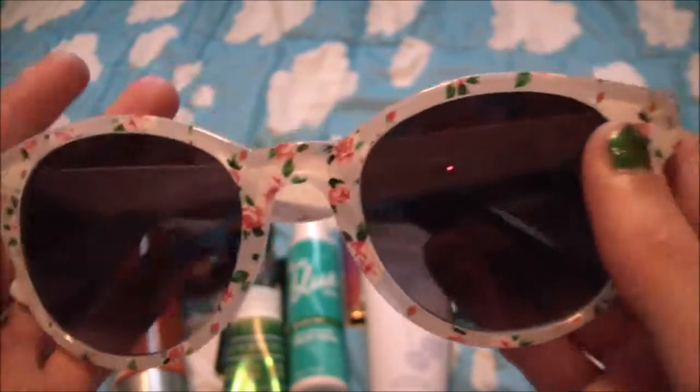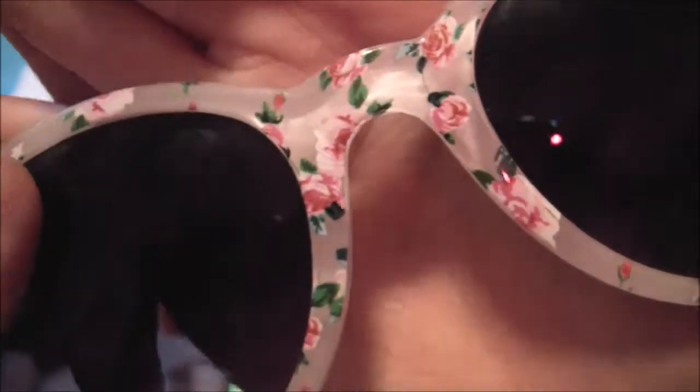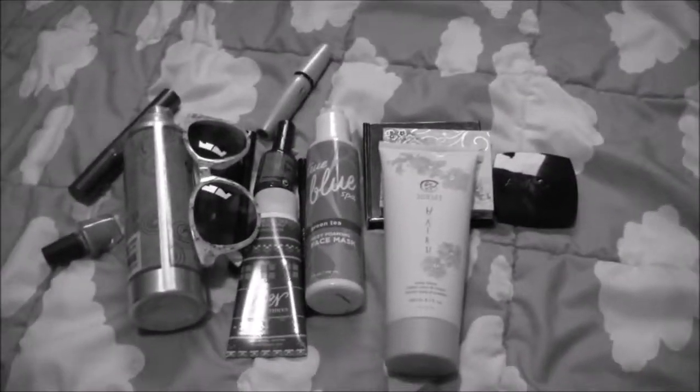My next favorite is these sunglasses that I got from Charlotte Russe. They have these super cute floral patterns on them and they're super big sunglasses and that's why I love them.